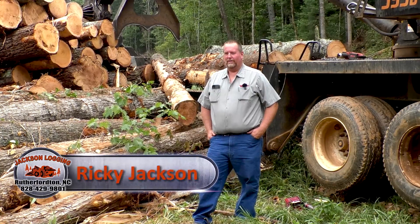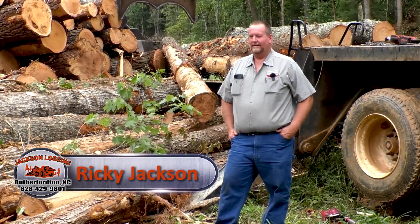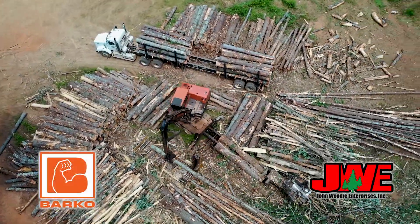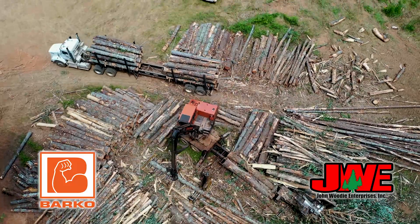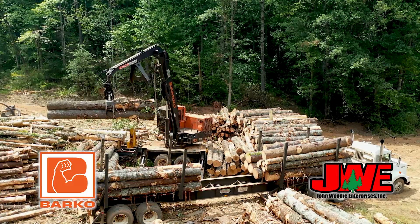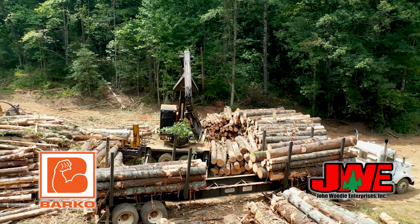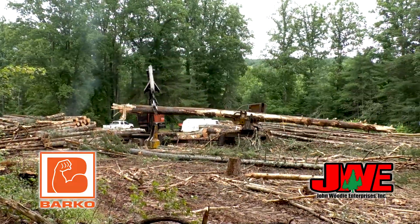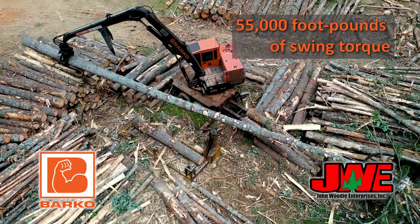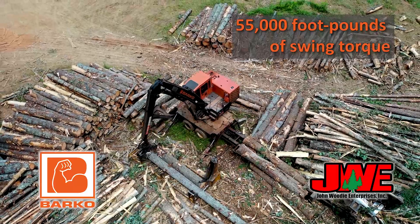Most of the time we're just using one load — we've got two, but we just use one most of the time. It seems to keep our production up anywhere from 14 to 18 loads, which is what we try to get. The swing torque is way above what the old 595's was. We like it because of the D-limber — we've got bigger timbers and we like the swing of the D-limber. This is actually one of the better ones that we've run.